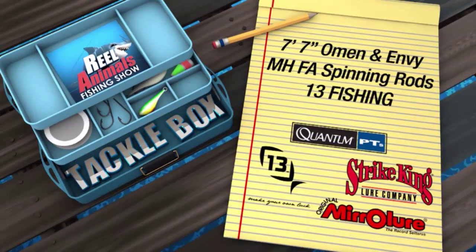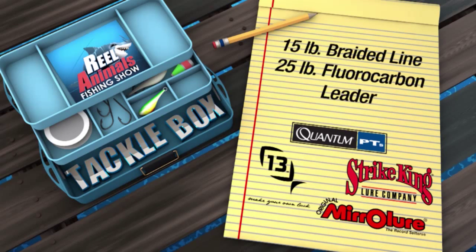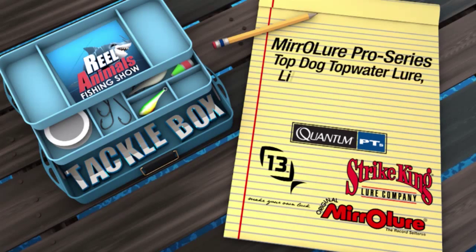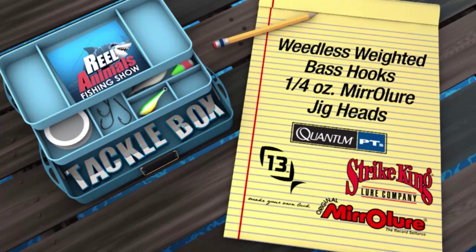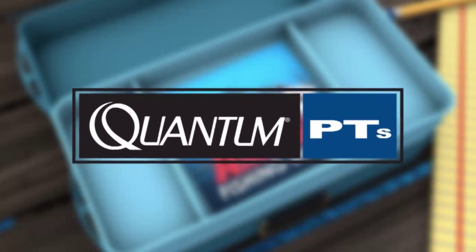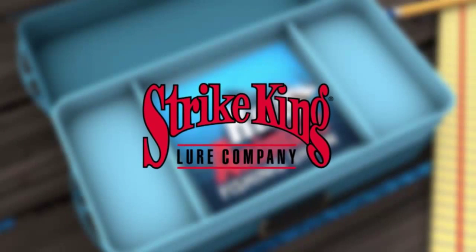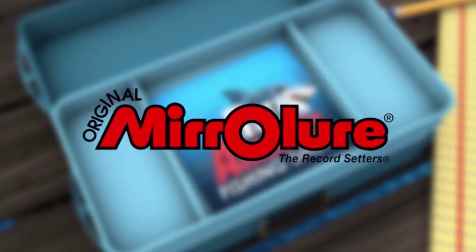In today's Real Animals Tackle Box, Eric and I are using 7-foot 7-inch Omen and Envy medium-heavy fast-action spinning rods by 13 Fishing, Quantum Cabo PTS 40 spinning reels with 15-pound braided line and 25-pound fluorocarbon leader. We're throwing Mirror Lure Pro Series Top Dog topwater lures and Mirror Lure Little John and Little John XLs in opening night and gold with red glitter, fished on weedless weighted bass hooks and quarter-ounce Mirror Lure jigs.